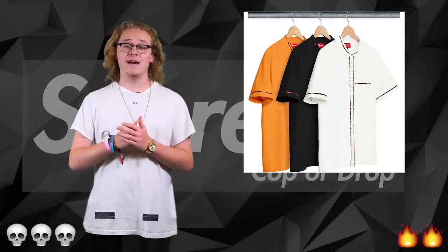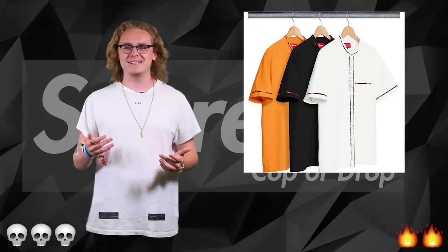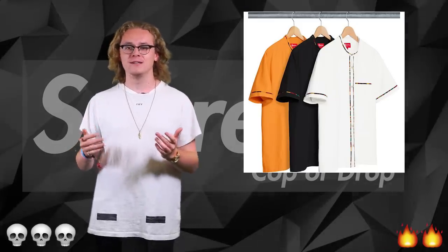After this we have the band collar shirt, which again just looks like something you could pick up from H&M. It's average — pure pure average for a hype beast like myself. It's a drop.